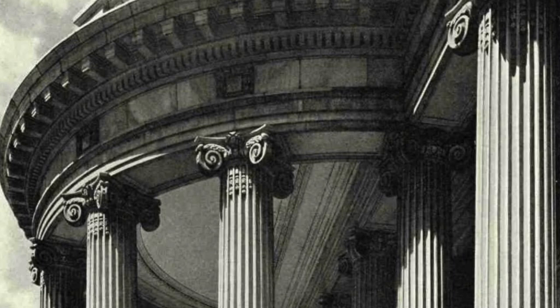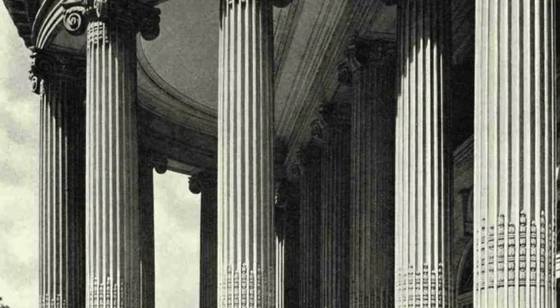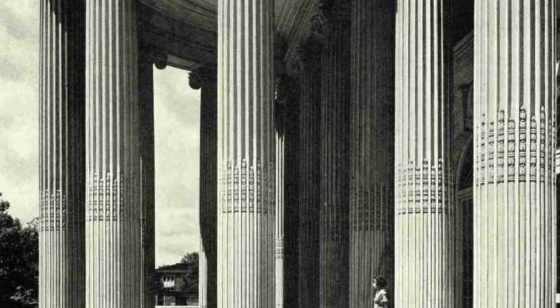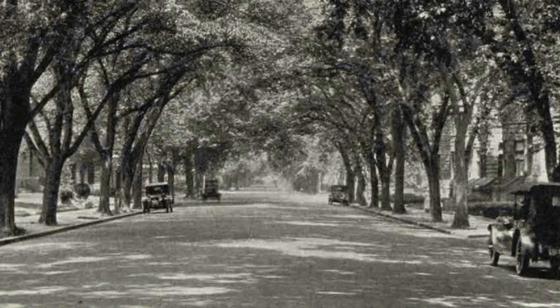The South Portico of Memorial Continental Hall. These 13 monolithic, fluted, Ionic columns were the gifts respectively of the society chapters or the legislatures of the original 13 states. This building was loaned to the United States by the Daughters of the American Revolution for the sessions of the Conference on the Limitation of Armaments. In its auditorium are held the annual meetings of the DAR.